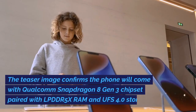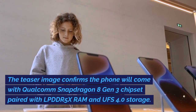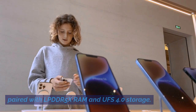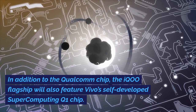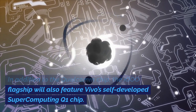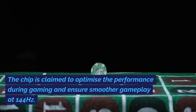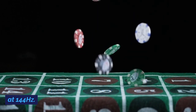The teaser image confirms the phone will come with a Qualcomm Snapdragon 8 Gen 3 chipset paired with LPDDR5X RAM and UFS 4.0 storage. In addition to the Qualcomm chip, the iQoo flagship will also feature Vivo's self-developed supercomputing Q1 chip, which is claimed to optimize performance during gaming and ensure smoother gameplay at 144Hz.